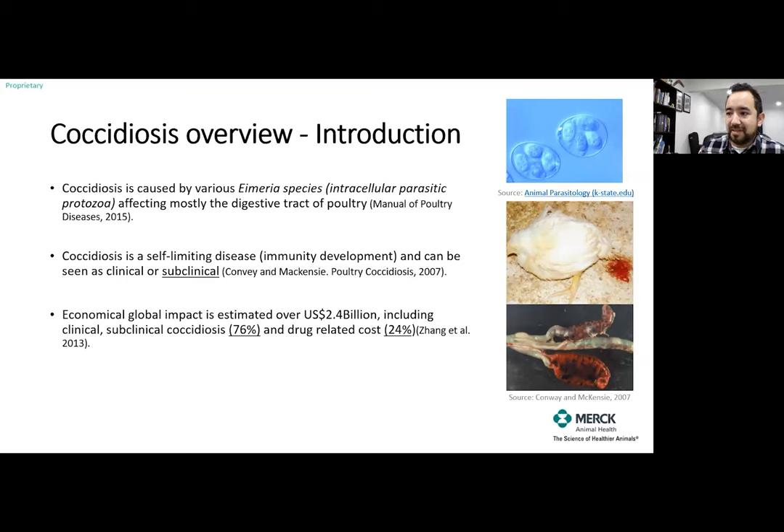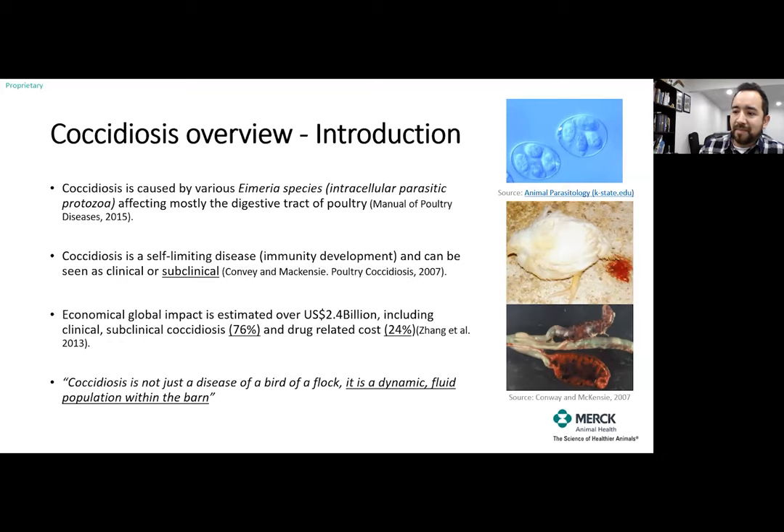The global economic impact is very significant — numbers from about ten years ago showed around $2.4 billion a year, and I would suggest it remains as important today since we haven't achieved total control. There's a statement I've heard in coccidiosis presentations, even within Merck, that coccidiosis is not just a disease of a bird or a flock. We need to open our minds and think of it as a dynamic, fluid population of parasites living in our barn — to think about it not flock by flock but as a whole farm.